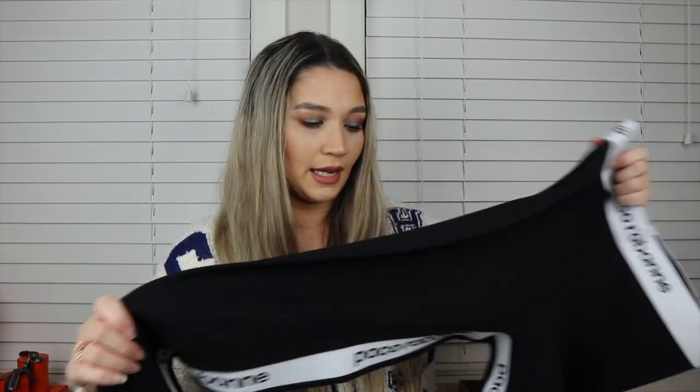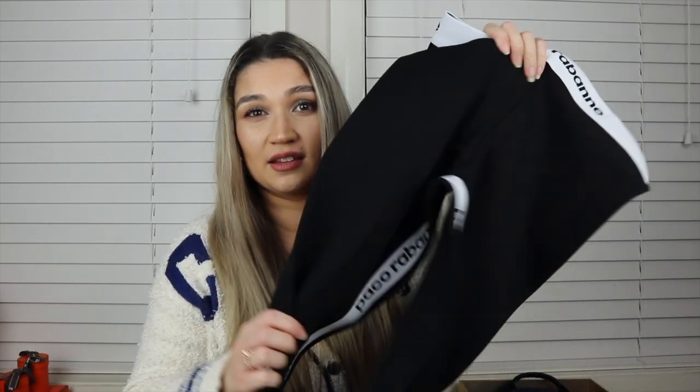The next clothing item is from Matches Fashion — they have a sale going on at the moment. I think I only paid about $110 for these. These are the Paco Rabanne leggings and they are very comfortable. They have the logo running down the inside leg. They're in a size large because they didn't have other sizes available, but I'm usually a UK/Australian size 10 — typically a medium — and these still fit really well. They were a bargain and I've always wanted these Paco Rabanne leggings.